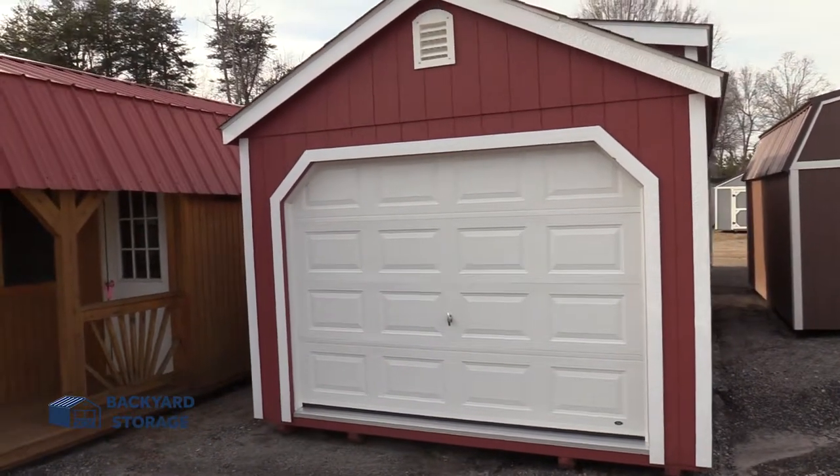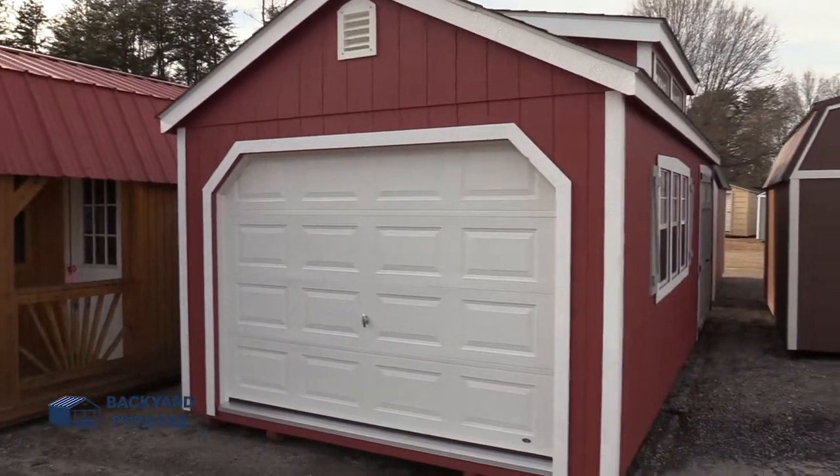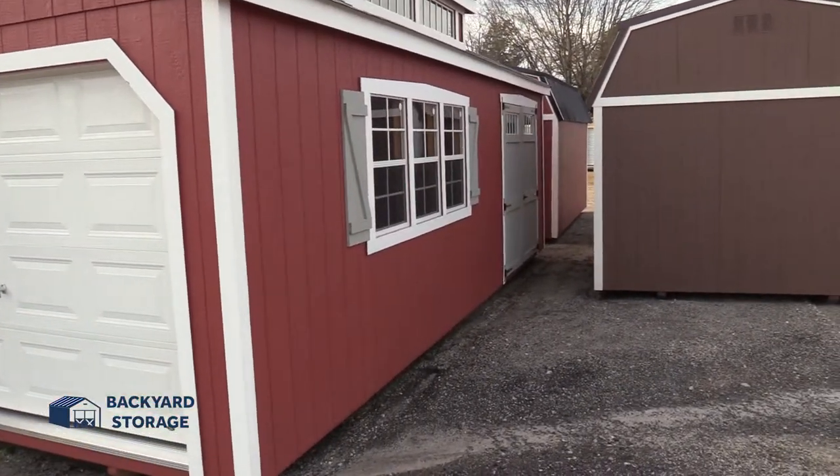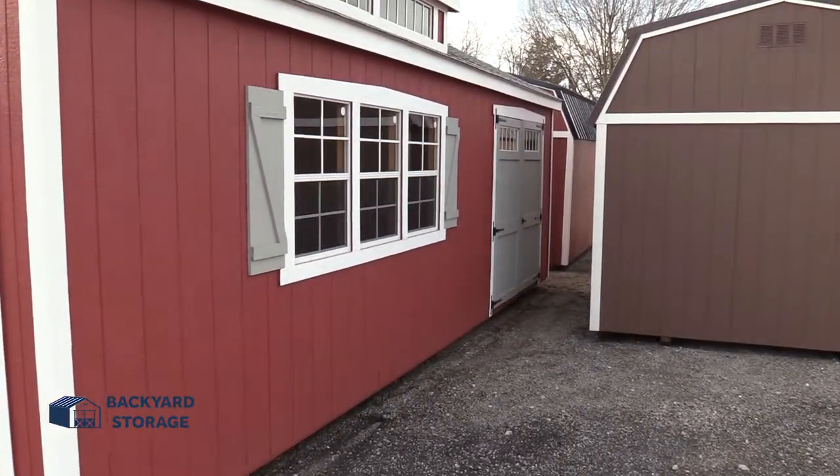Let's start with the outside. This building is red with white trim. It's got a garage door, and it's also got a side entry over there. It's a double door — a six-foot entrance.